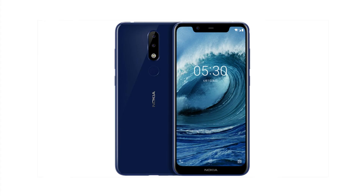This was all about the upcoming Nokia X5 or the Nokia 5.1 Plus. If you liked the video, make sure to subscribe to the channel for more such videos, and I will catch you in the next one.